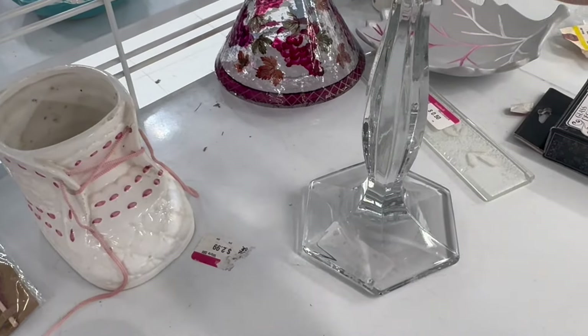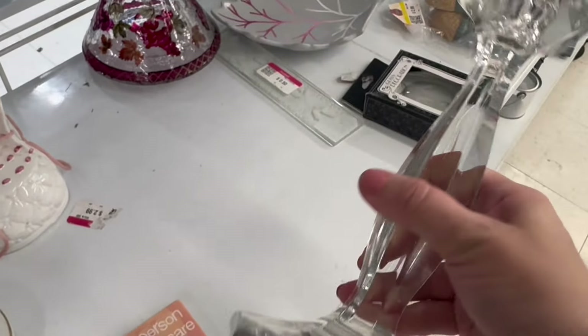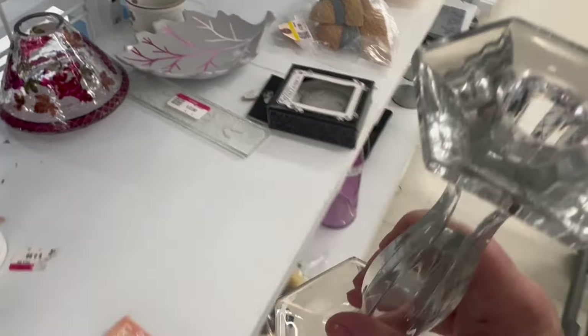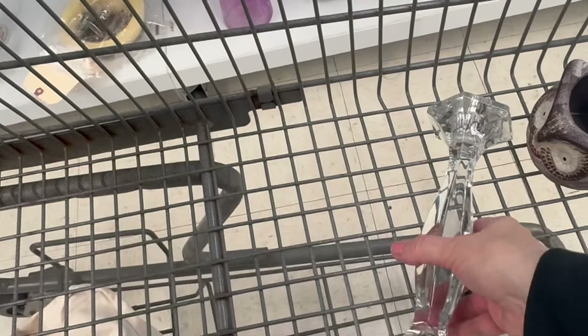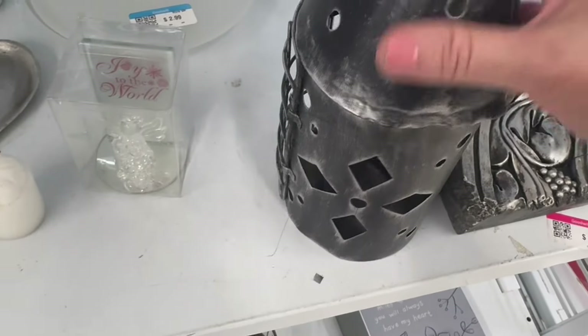I like this one — it's a really nice looking candle holder. I'm just doing a check to make sure there are no chips that I can feel. I can't see anything — it appears to have survived in amazing condition. We're gonna take that one for a couple bucks, add it to the candle holder section.